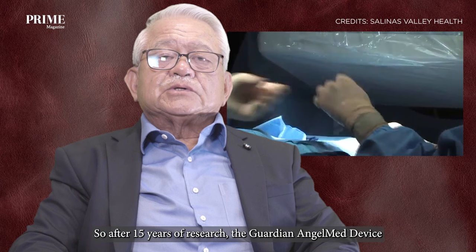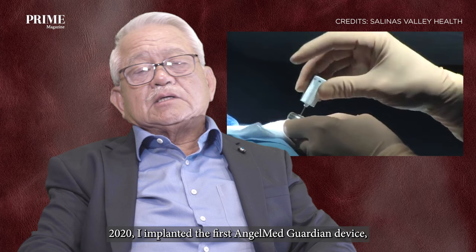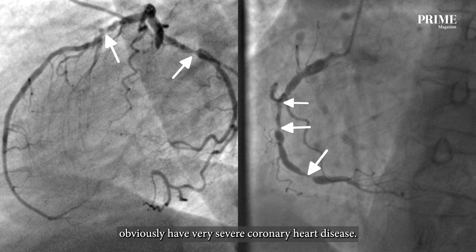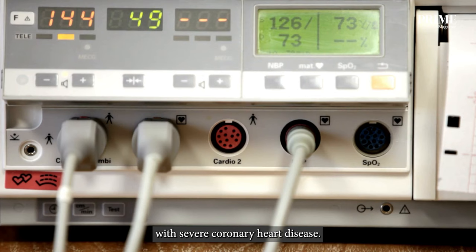After 15 years of research, the AngelMed Guardian device was approved by the FDA in the United States. In 2020, I implanted the first AngelMed Guardian device, and since then I've implanted it in eight patients. All eight patients obviously have very severe coronary heart disease. So far, we have had no major heart attack among these eight patients that we've implanted, and we hope that this will continue.